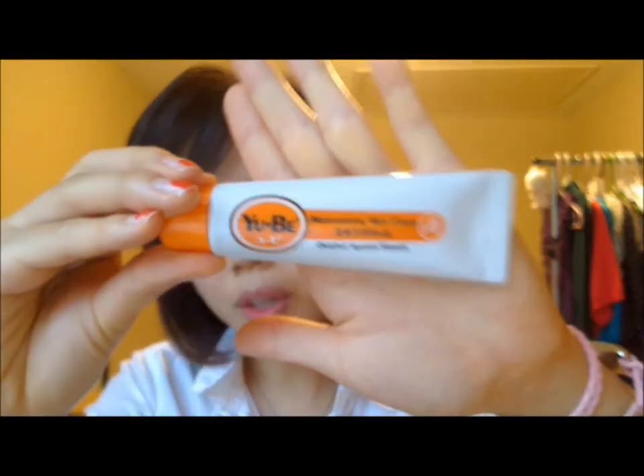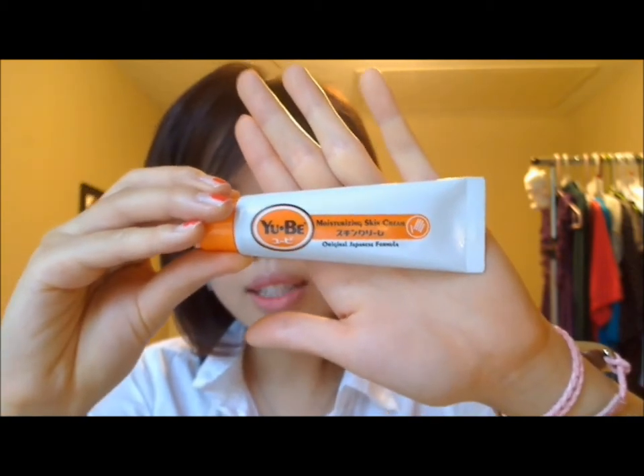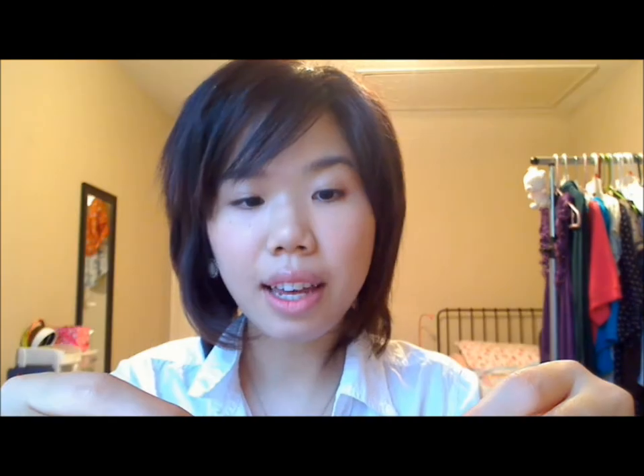Another multi-purpose product I use is Yubi Moisturizing Skin Cream, which you can also find at Sephora. It's a popular Japanese drugstore cream — the number one selling medicated, vitamin-enriched skin cream in Japan. It has concentrated amounts of glycerin, and you can use it on split cuticles, chapped lips, cracked heels, calluses, burns, etc. I use it on my lips, under my eyes, and sometimes on my neck when it's feeling dry.